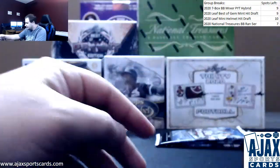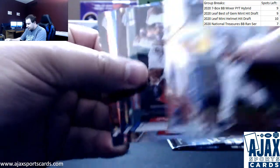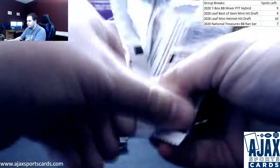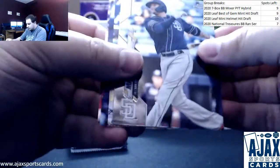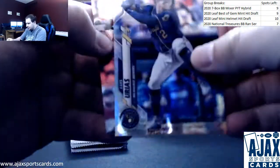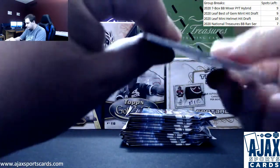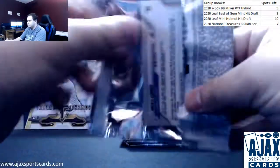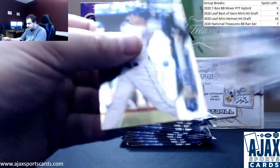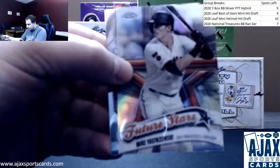Base auto plus a Randy Rosario base rookie in the same pack. That works. Kingery refractor. Nico Horner rookie regular base in that pack. We've got prism refractor Luis Urias — Brew Crew. We've got Domingo Labar refractor rookie. Reese Hoskins 85.